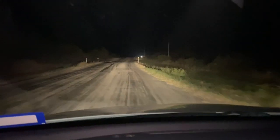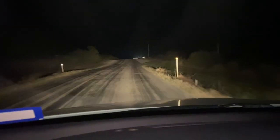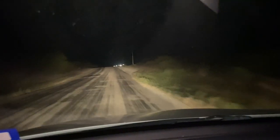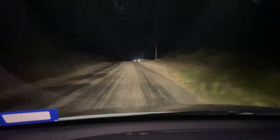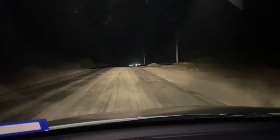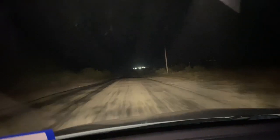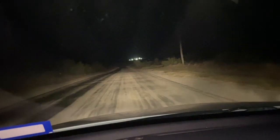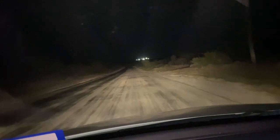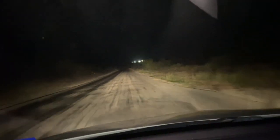Alright, little update - it is 9:24. We've seen six Atrox, one bull snake, and a checkered garter snake. It's 85°F and it feels pretty good, so hopefully we see something else. Alright, catch you guys when we see something.